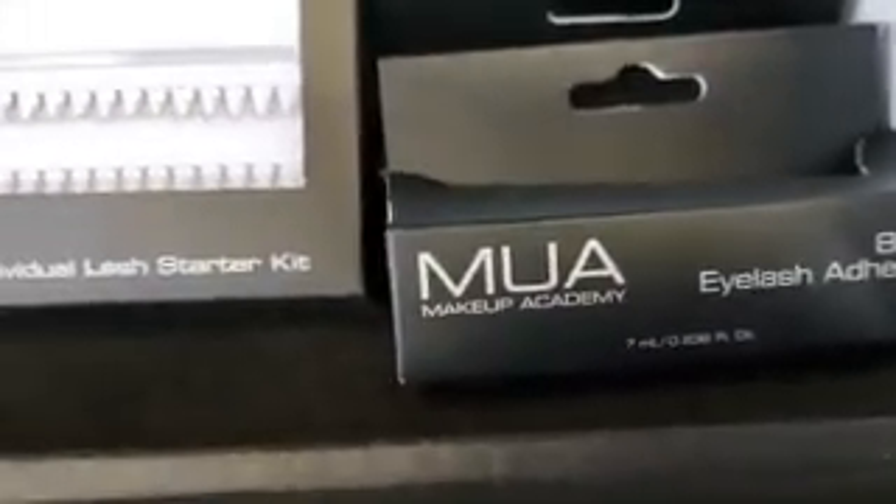We have this lash kit — look how cool that is, $10 — and then we have the black adhesive.